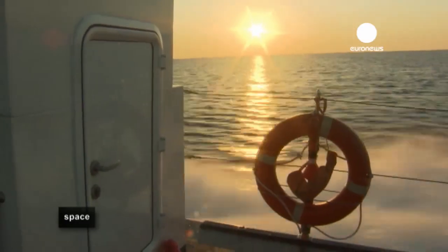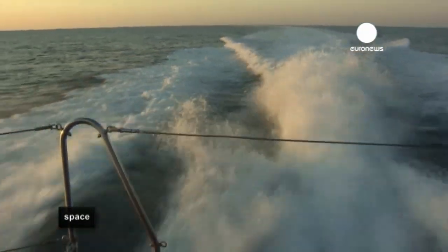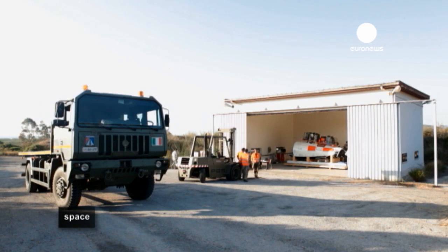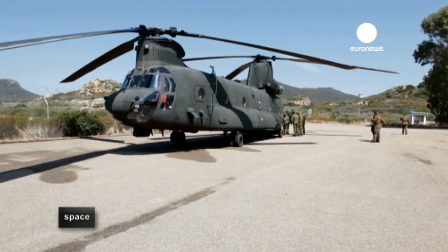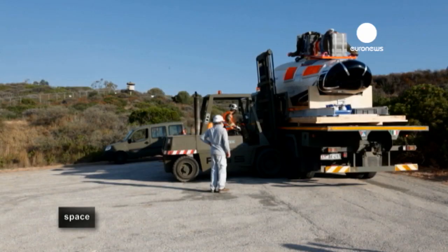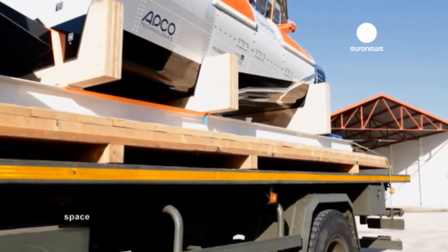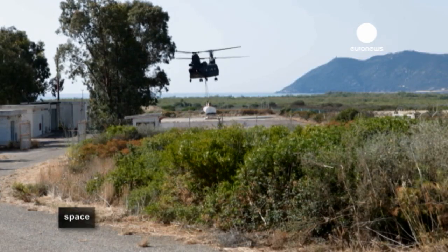We are closing access from the north to fishermen and boats, and another boat is closing access from the south. The test scenario is perfectly ready to run the test in approximately half an hour. Nearby, the IXV is ready for action. A lot of ambition is riding on this prototype, as it represents a new chapter in spaceflight technology for the European Space Agency.